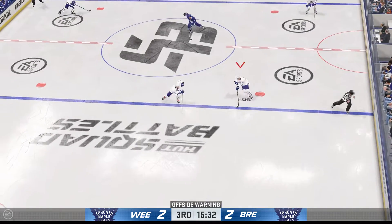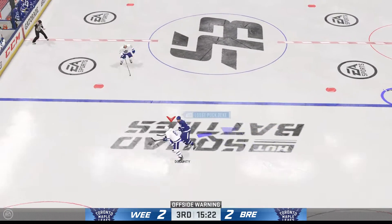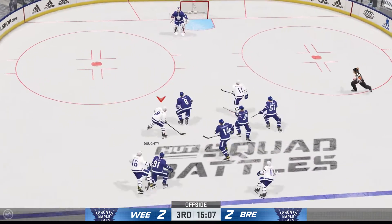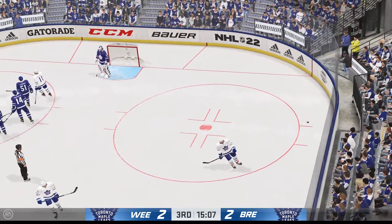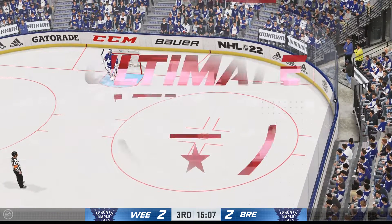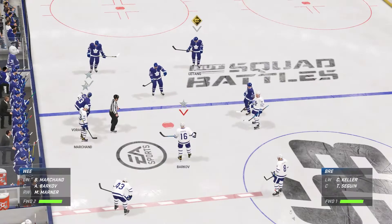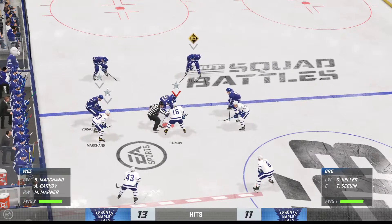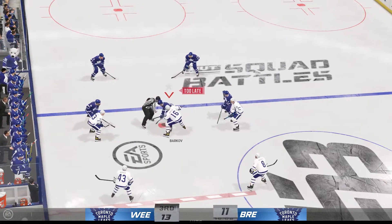That doesn't go according to plan — the power play's done and they've given up a shorty. Those are always deflating. We'll get a breather here with an offside call. Still plenty of time left in this frame. You can feel the energy in this crowd — it's a tie game.